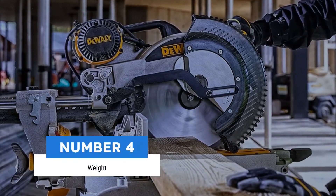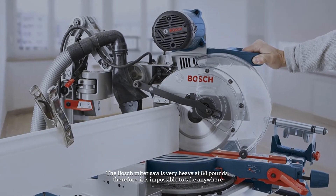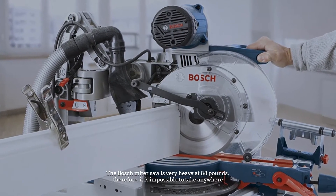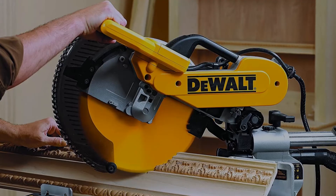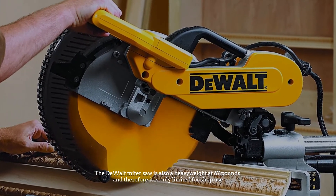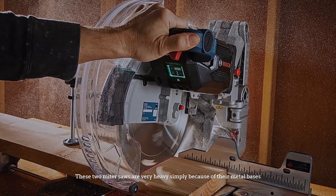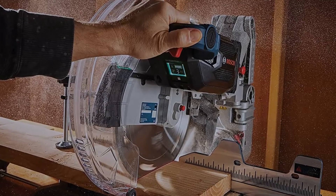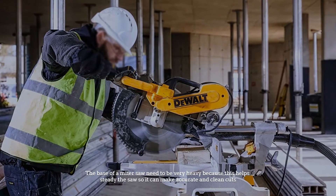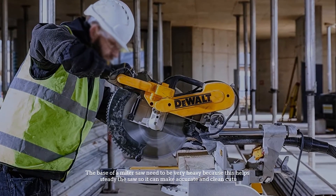The Bosch mitre saw is very heavy at 88 pounds, making it difficult to transport. The DeWalt mitre saw is also a heavyweight at 67 pounds and is therefore limited to shop use. Both mitre saws are heavy because of their metal bases, which need to be heavy to steady the saw for accurate and clean cuts.